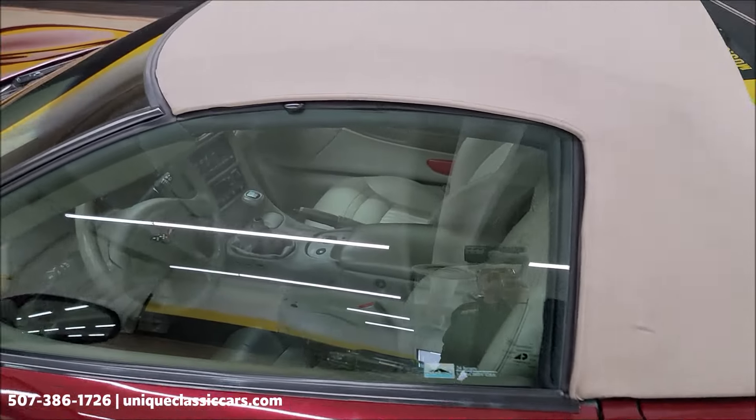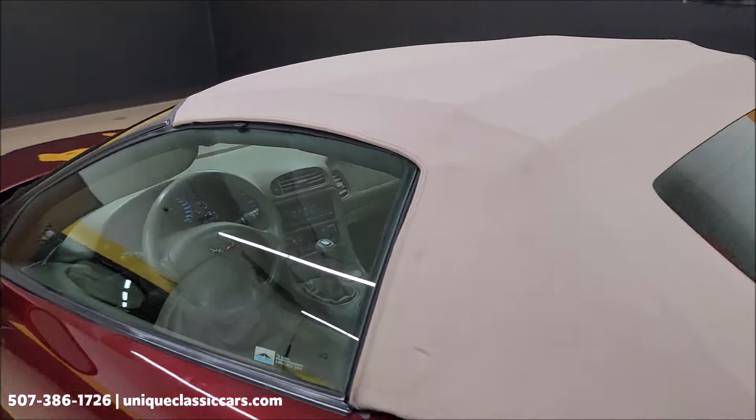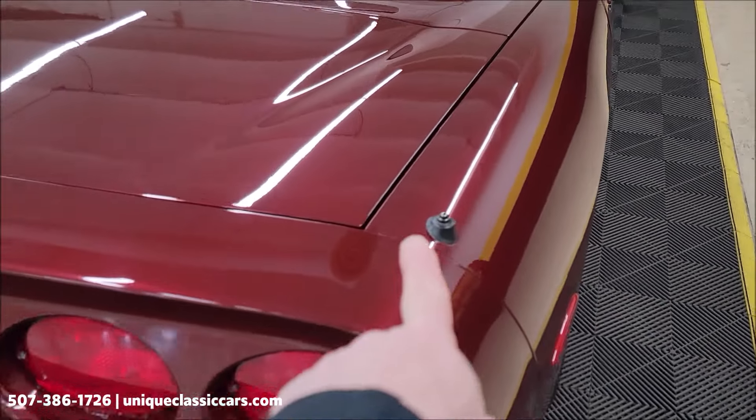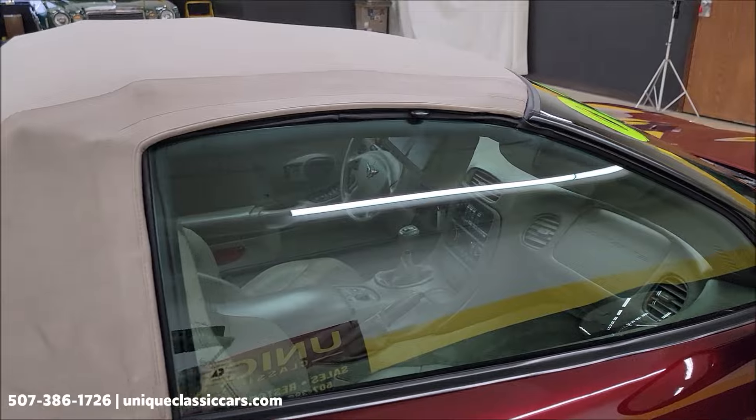There you can see — nice, tight, secure fit. Again, you'll notice the power antenna going up and down with the on and off of the car and radio.